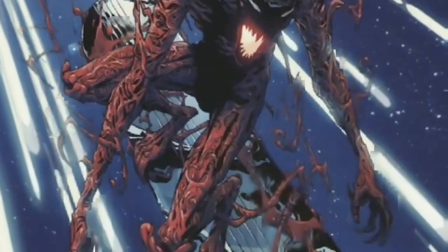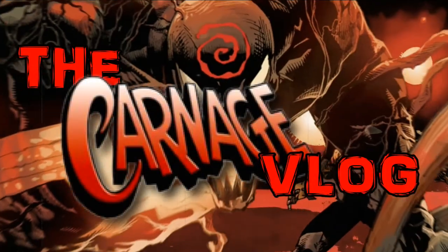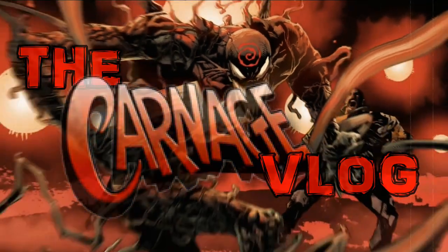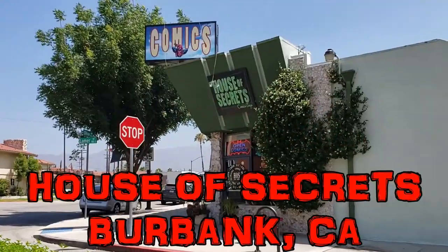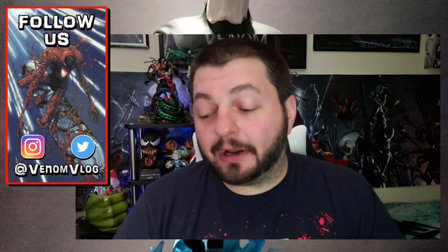Venom's not here to be man. Welcome foils and ghouls to the Carnage Vlog. Hey, what's up everyone, welcome back to the Summer of Carnage right here on the Venom Vlog, and today we have more toys to look at.